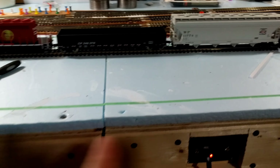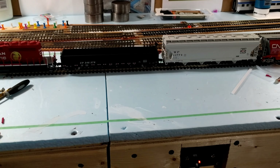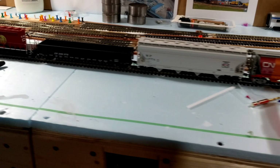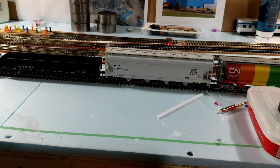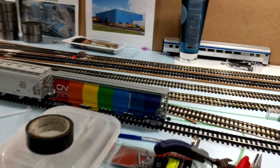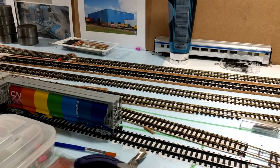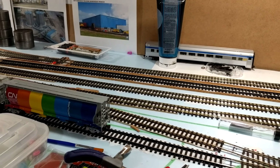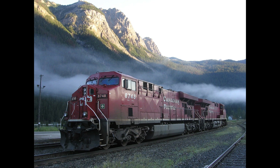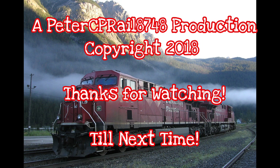I still have to wire the actual turnouts to the frog and then wire the power supply to the tortoises, and then do all my control panel wiring. Another major change I did to the layout is I decided to change the way I was putting feeders to the main bus lines. In the past videos I used barrier strips, but I decided it wasn't giving me strong enough connections, so I went old school and I'm directly soldering the feeders to the bus lines.